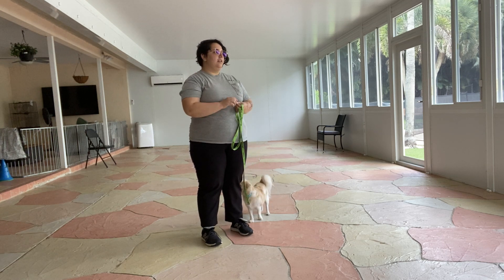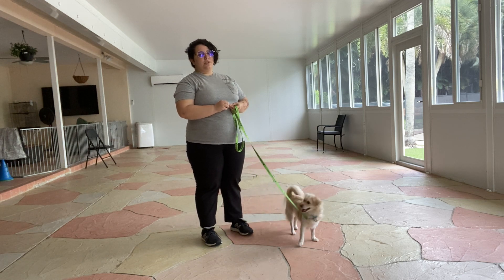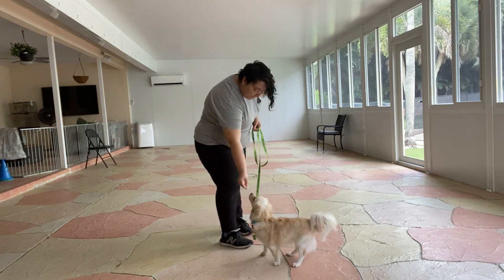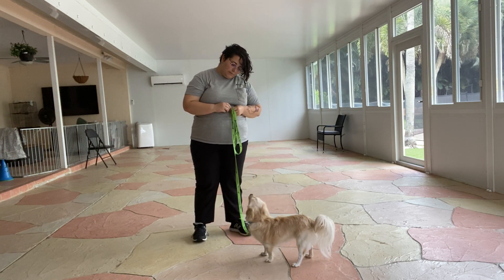We're going to work on watch and sit. Watch is really important because watch is what precedes every other command. All I'm going to do is say 'Oakley, yes' — when she gives me direct eye contact, I'm going to give her a treat. So I'm going to do it again.